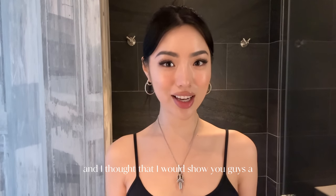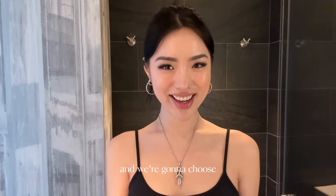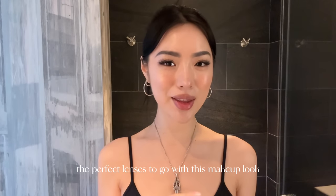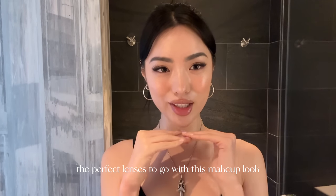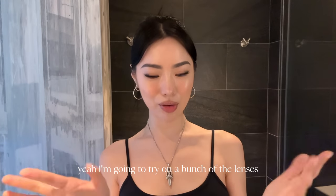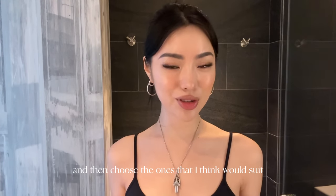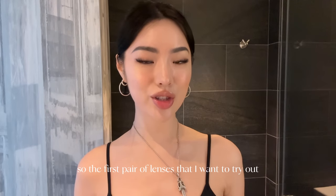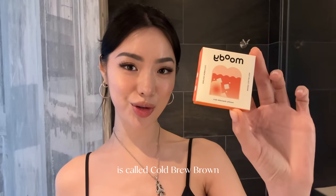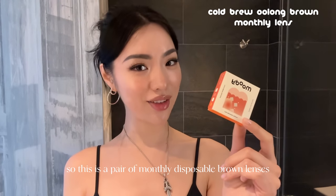They are manufactured by the world's leading manufacturer Pegavision. They sent me a bunch of contact lenses and I picked them out myself — we're going to choose the perfect lenses to go with this makeup look. The first pair I want to try out is called Cold Brew Brown, which is a monthly disposable brown lens.